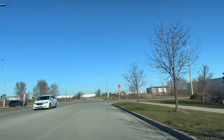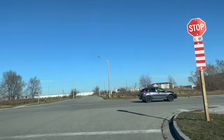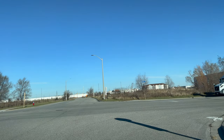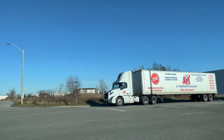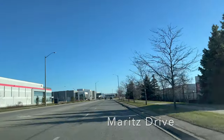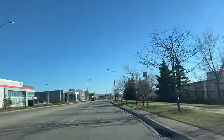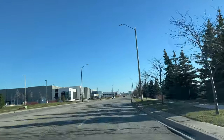The examiner will ask us to make a right turn on Marit's Drive, so stop near the curb. It is an all-way stop, so the first person to arrive goes first. The speed limit on Marit's Drive is also 50 kilometers per hour.